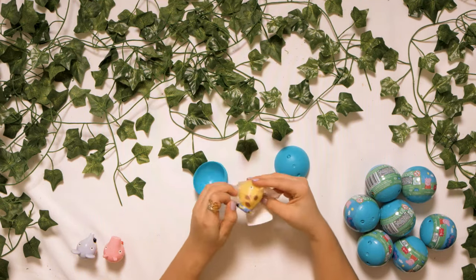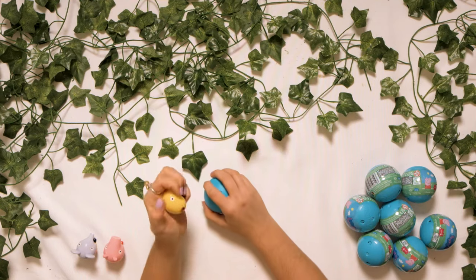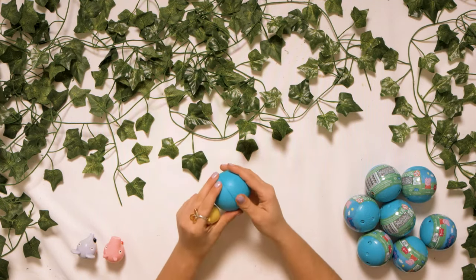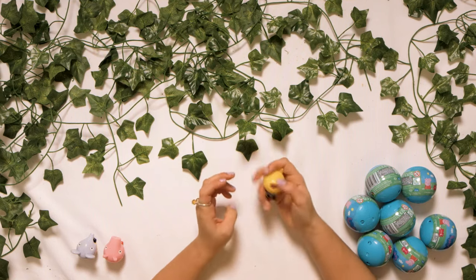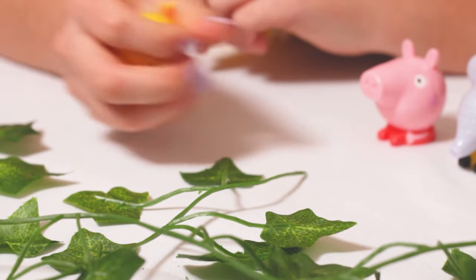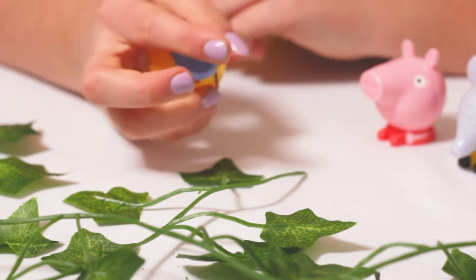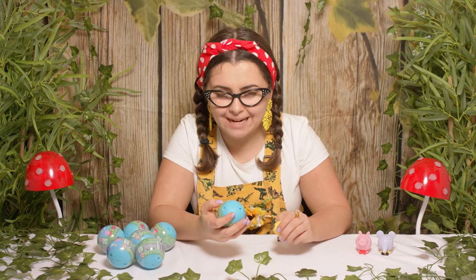It is Gerald the Giraffe! Oh whoa, he looks so cute and of course so squishy. Hi Gerald. Oh wow, you can see his fur too. Boys and girls, I think I made a little bit of a mistake at the beginning, because I said we could collect Peppa, George, Emily, Richard or Zoe. Turns out it wasn't Richard Rabbit — it was Gerald the Giraffe. So it isn't our special one yet, but I really hope we can find the special one today.